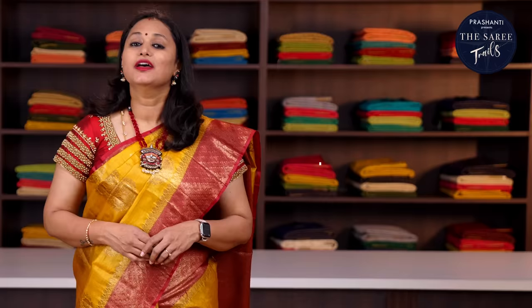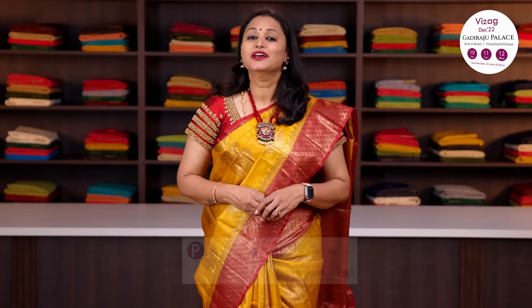People in Chennai, Bengaluru and Hyderabad, we welcome you all to visit our store to take a look at the entire collection. You can also shop online at www.prasanthisarees.com. Every day we release new arrivals at 10:45am. To stay on top of our new arrivals, please subscribe to our YouTube channel or sign up for our newsletter. You can also follow us on Facebook or Instagram for regular updates.